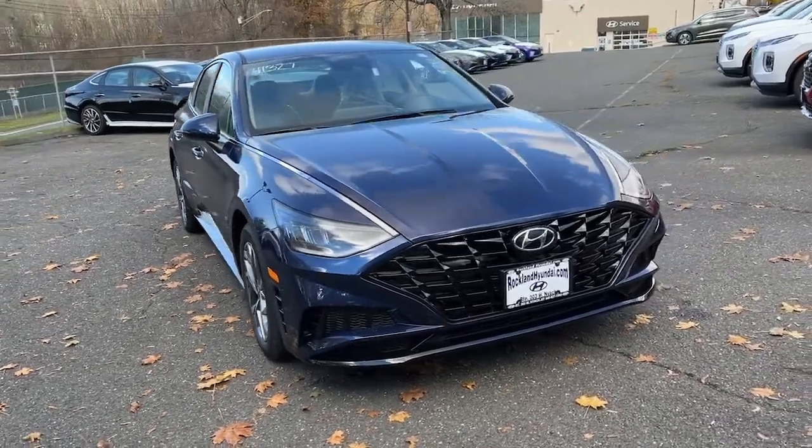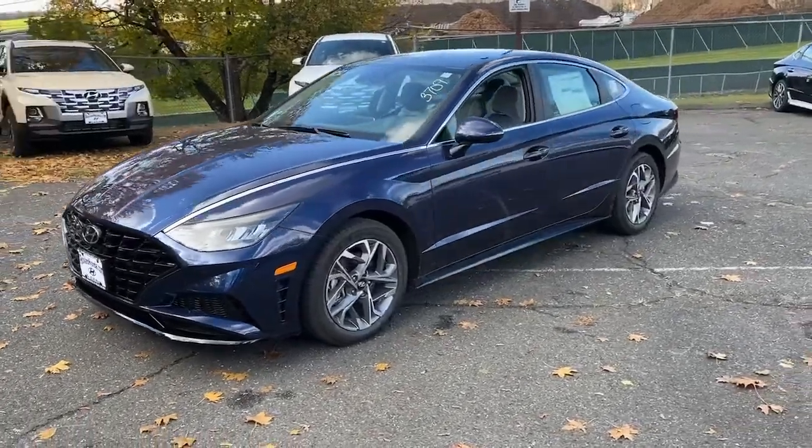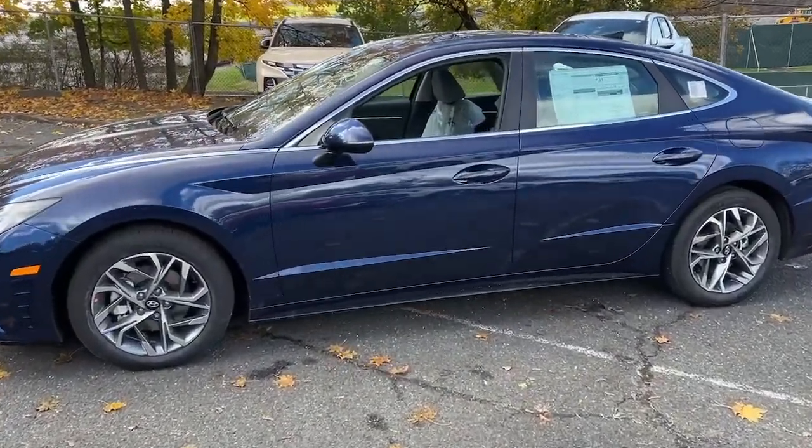This could be the car for you. The 2022 Hyundai Sonata. Get the best of quality, comfort and convenience in this family-friendly Sonata.